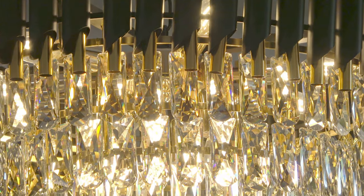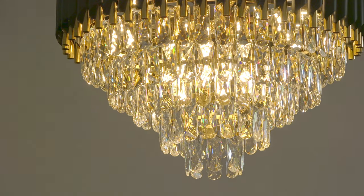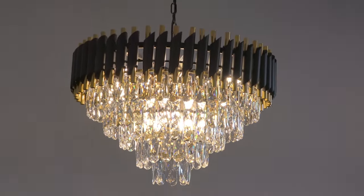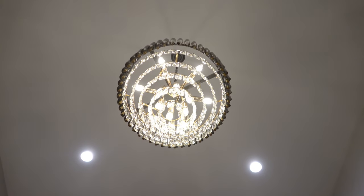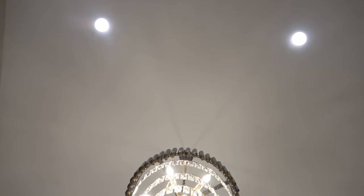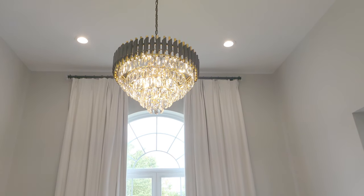This is what it looks like once we installed all the crystals. This one has a slightly different shape than the one I put in the dining room — these crystals are a little bit rounded and a little bit thicker and chunkier. But it is definitely a beautiful light fixture. Here are some other angles; from underneath the chandelier you can see how the light bulbs are evenly spread out and how it really helps to balance the light. You can also see the recessed lights in the ceiling, and now my home office has just a really beautiful glow.